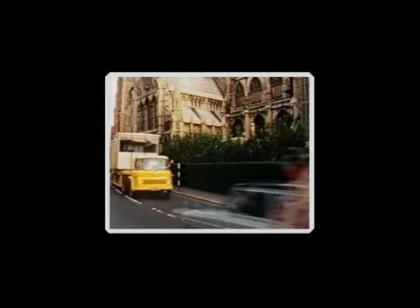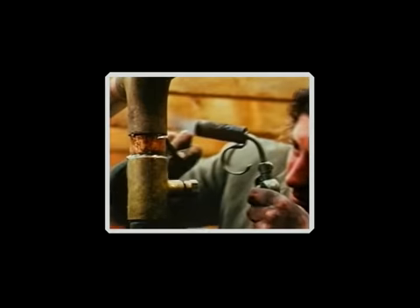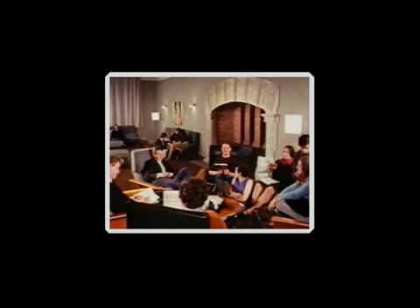I saw the university as a large-scale experiment which should be tested as it grew. We designed a system of covered ways connecting the buildings together in such a way that to go from any building to another building, you had to go through another one to promote informal contact and mixing and so on.